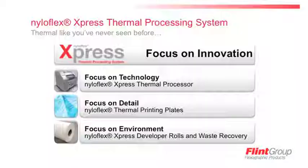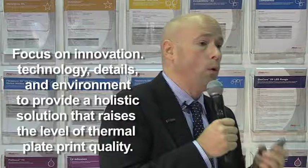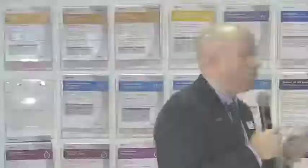By now I hope you've seen that our NylaFlex Express Thermal Plate Processing System is more than just a thermal processor with a new name on it. We set our sights on innovation, specifically on technology, detail, and the environment, to bring a holistic solution that raises plate and print quality of thermal plates to a level like you've never seen before. We're very excited to show this to you today and look forward to your questions. Thank you for your time.